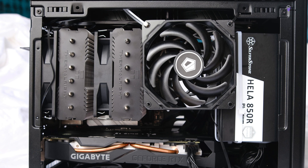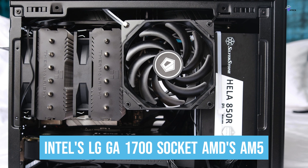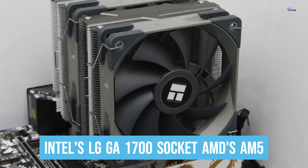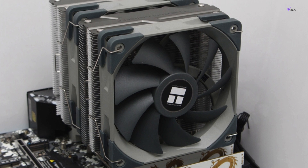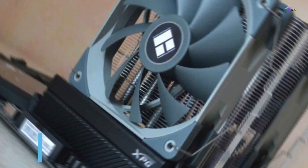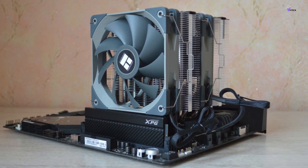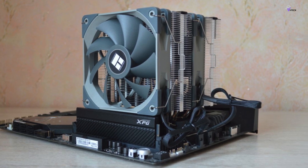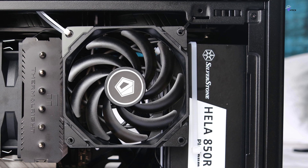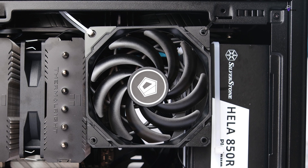The Peerless Assassin is compatible with all modern CPU sockets, including Intel's LGA1700 socket and AMD's AM5 socket. It comes with two PWM fans that can reach speeds of up to 1,550 RPM and will operate under noise levels of 25.6 dBA under full load. You can also get the Peerless Assassin with dual RGB fans or an all-black finish. Despite its affordability at $35, Thermaltake did not skimp on the build quality of the Peerless Assassin 120.